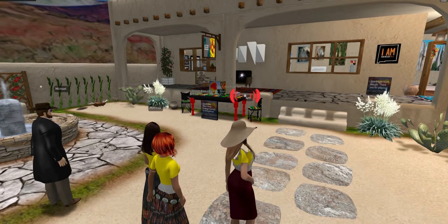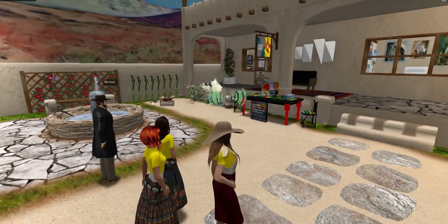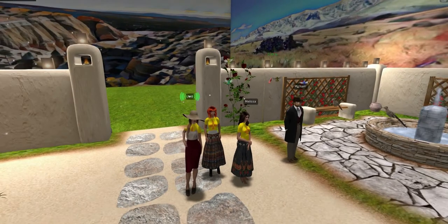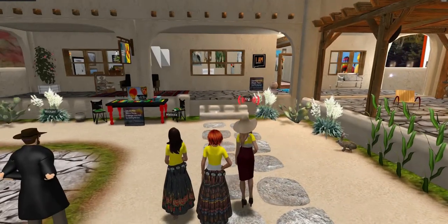Not only will you get to learn more about the rich culture New Mexico has to offer, but you will see native plants and animals within the surrounding landscape, such as road runners, desert hares, hummingbirds, rattlesnakes, coyotes, a black squirrel, a hawk, and an owl.